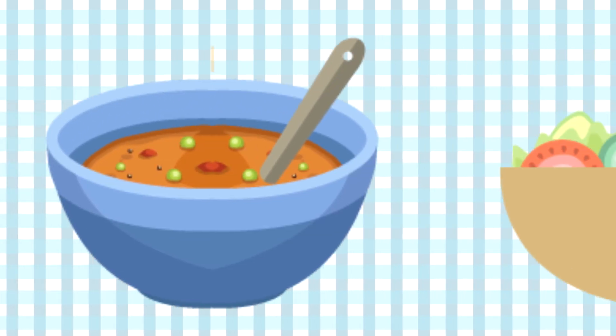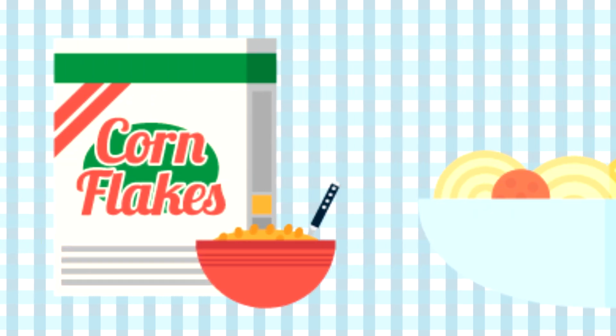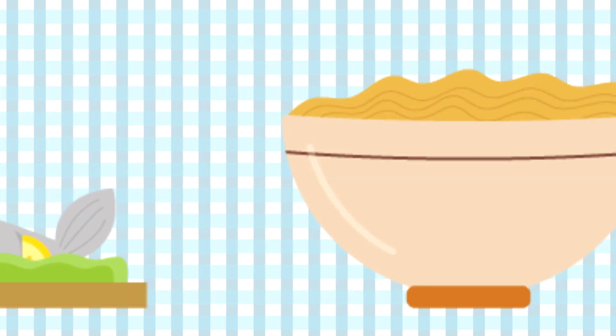Hey everybody, I'm really hungry. Let's see what's on the menu today. Here we go.